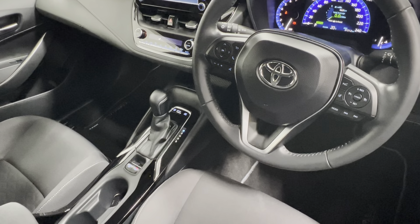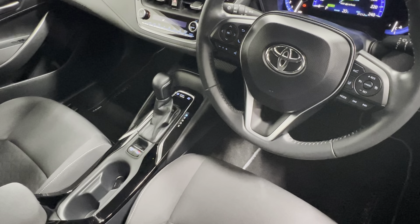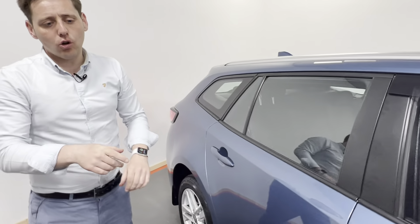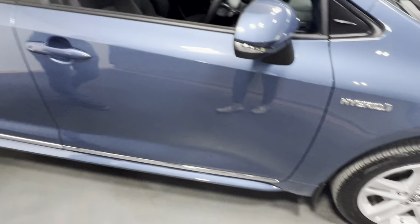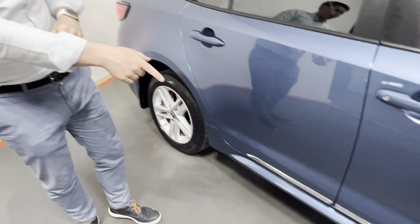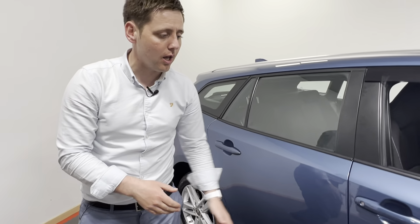This car has covered 37,202 kilometers — a cracking car. As well as that it also has the care pack fitted, which gives you the mud flaps, the lock nuts and alloy wheels, and the rubber boot liner. It also has the style pack which gives you the chrome finish along the doors.